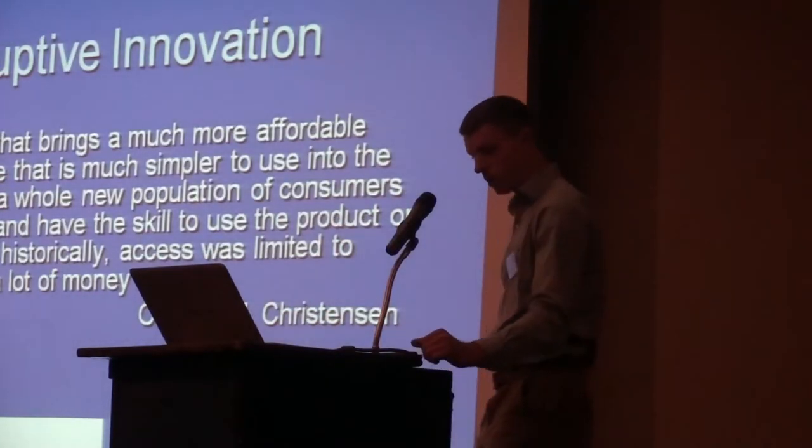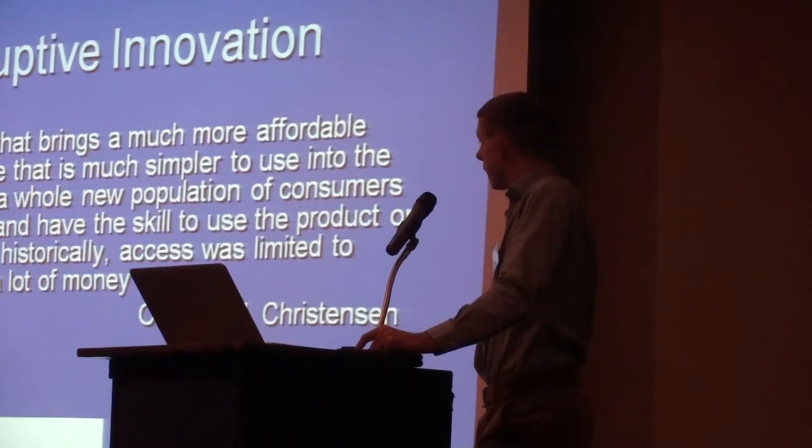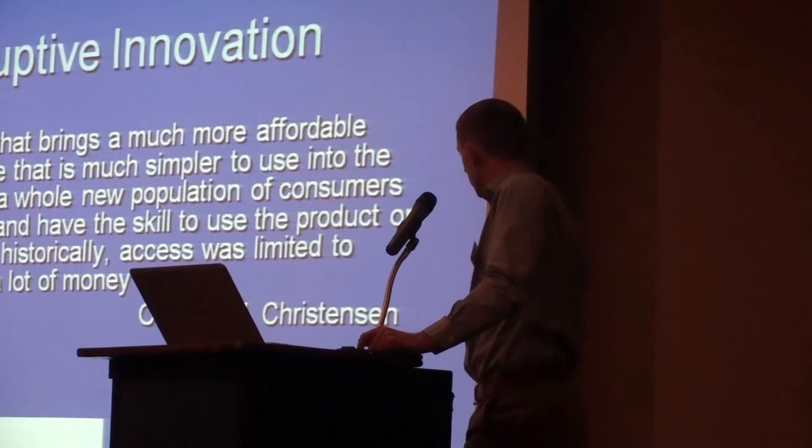So that's the end of the RTLS side of things. I'll move on to disruptive innovation. This is a phrase coined by Clayton Christensen back in the 90s, and for the last almost 20 years he's evolved that theory by applying it to a number of different industries, most recently the healthcare sector. What he describes as disruptive innovation is a technology that brings a much more affordable, simpler product or service to market. It allows a whole new population of consumers to afford to own or have the skilled use of a product or service, which historically was limited to people with a lot of money or skill.